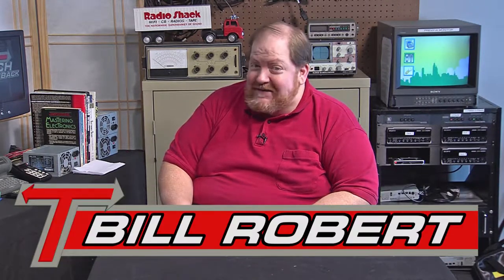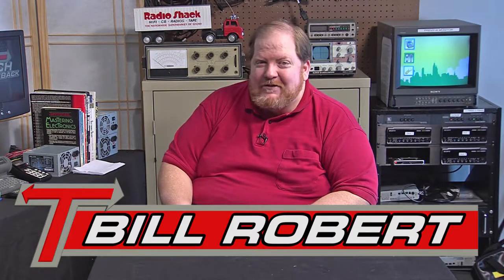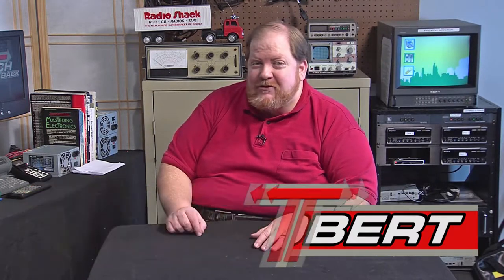Hello and welcome to Tech Throwback, the program that brings you the techno trends from way back when. I'm your host, Bill Robert, and today we'll catch some waves — some short waves, that is. We'll also play around a little bit with Captain Kirk, but first, as promised at the head of the show, let's go 8-tracking. It's today's sound idea.